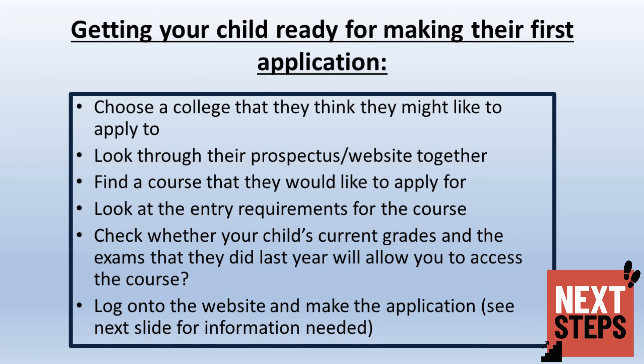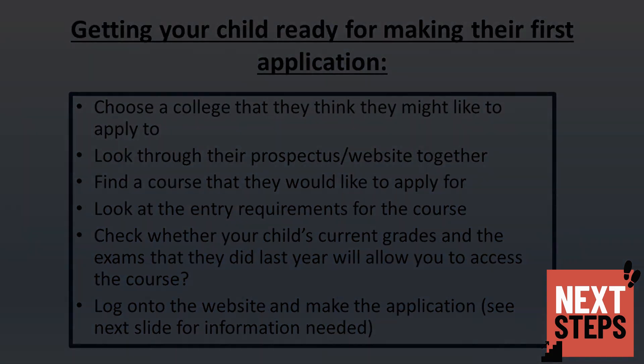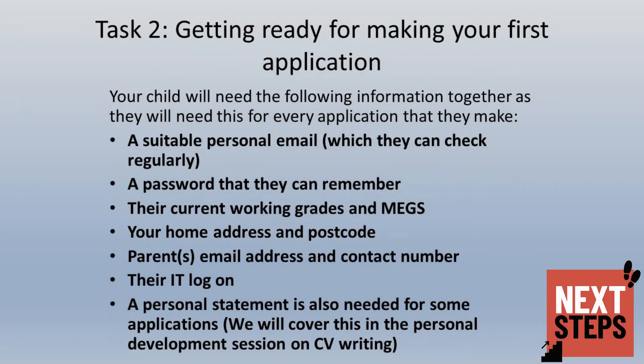Once this is done, you can either log on to the website and make the application together, or your child can wait for their opportunity to do this in school. The list below is a reminder of the information your child will need to gather in order to make their applications.